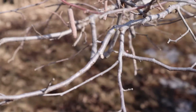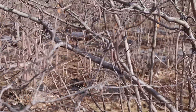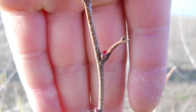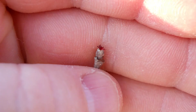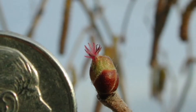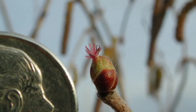Speaking of female flowers, let me show you what they look like. It can be difficult to see if you're not looking for it, but once you start looking specifically for the bright fuchsia-red hairs, you can readily identify them. They'll be very vibrant right after emergence but will eventually fade in color and disappear altogether.